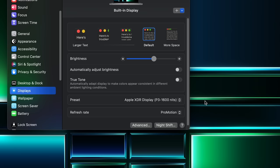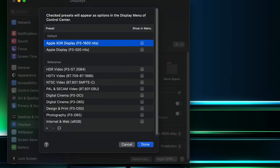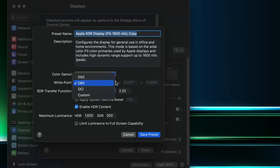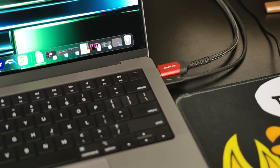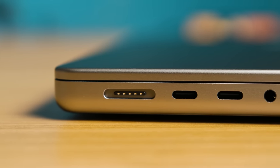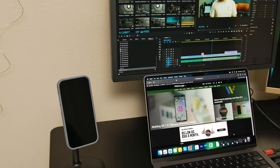When editing video or photos, color accuracy is pretty important. While by no means is the built-in display a reference monitor, it's plenty accurate for basic video and photo work with different profiles depending on the color space you're working in. If you're really worried about color accuracy, you can grab a calibration tool. The M2 Pro MacBook Pro also supports two external displays simultaneously — you can output 8K 60Hz or 4K 240Hz from the HDMI port, or two 6K 60Hz streams from the Thunderbolt ports.